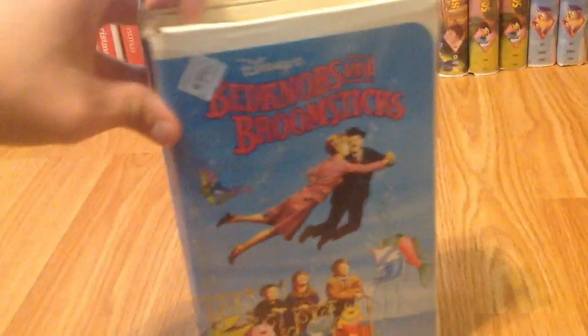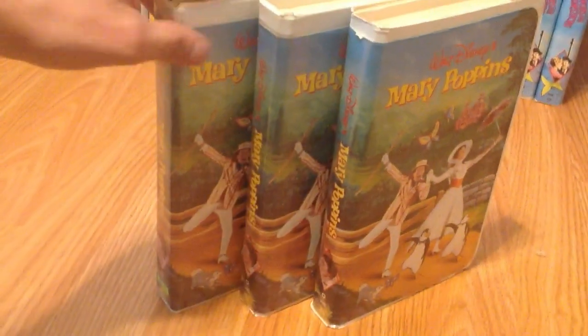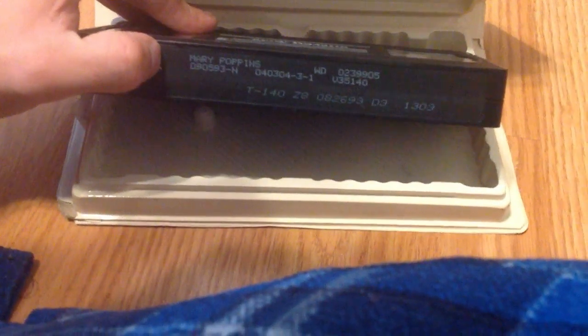Next, I've got Bedknobs and Broomsticks — two different copies. One with the sticker label has a print date from June 19th, 1991, so it's a reprint. And then the one from 1994 has a print date of March 27th, 1994. Next, Mary Poppins — a great Disney film. Got all three copies. This one's printed June 26th, 1991. This one's printed November 24th, 1992. And then finally this one is printed August 5th, 1993, and August 26th, 1993.